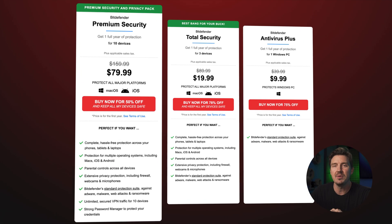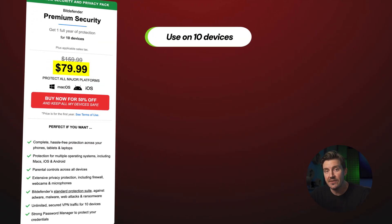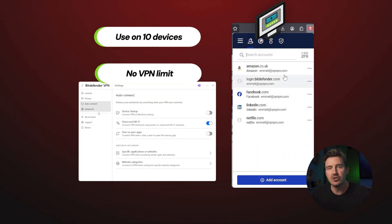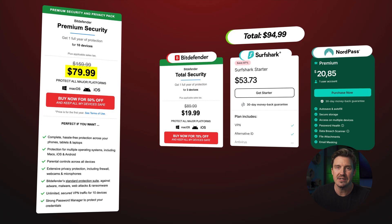There is an option to ditch any possible limitations entirely with the Premium Security plan. The price jump is a bit steep, but it extends protection to 10 devices, completely removes the VPN limit, and adds a password manager to safely keep all login information. This plan turns Bitdefender into a full cybersecurity bundle, and the value really is hard to beat when you'd end up paying much more to get these tools separately.